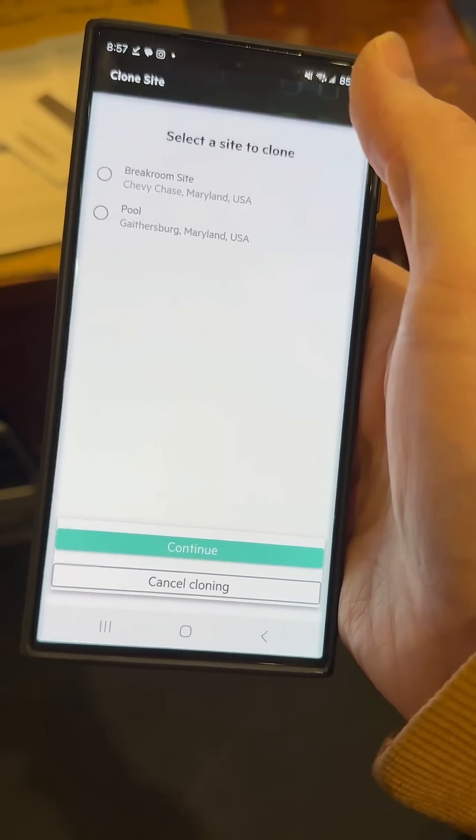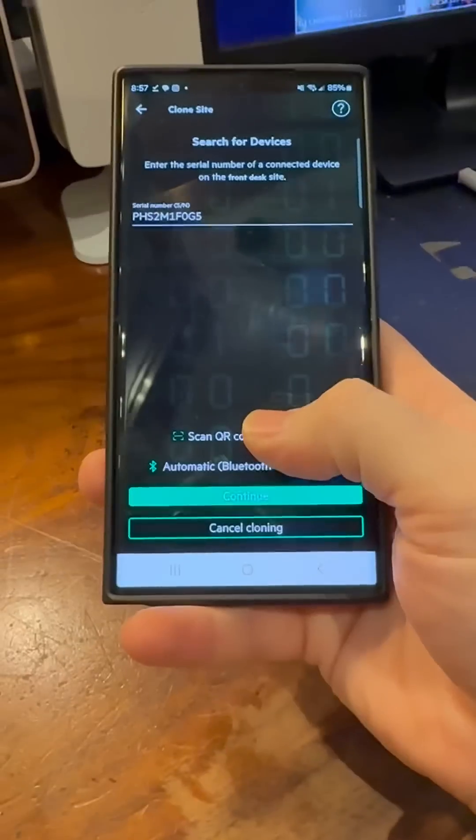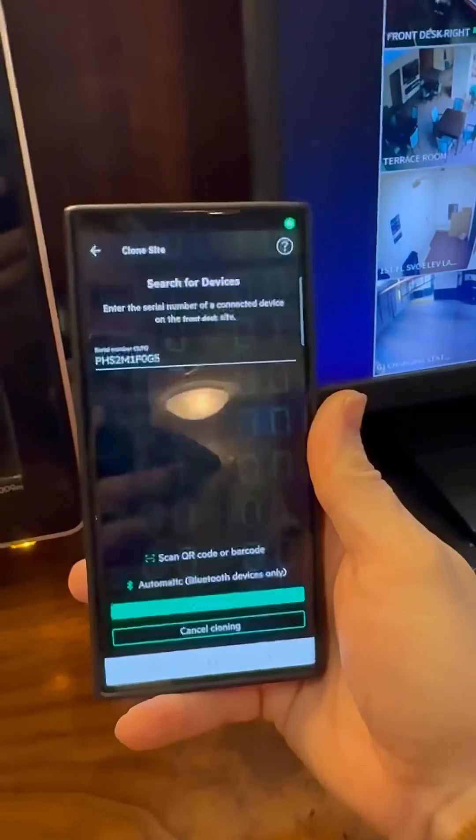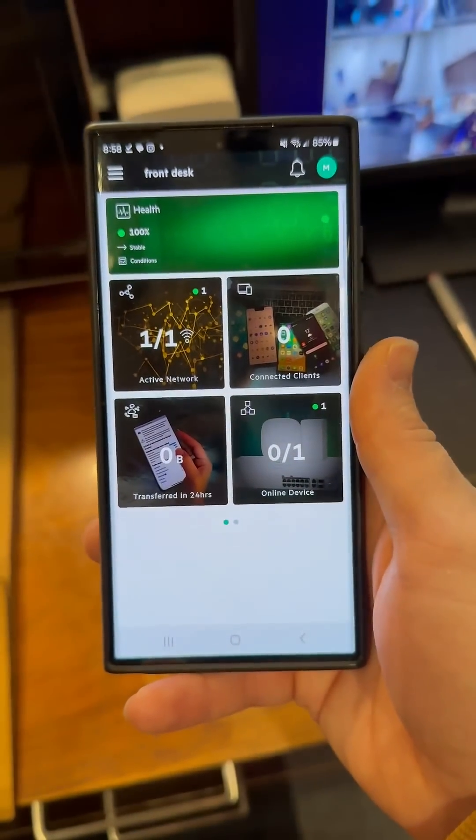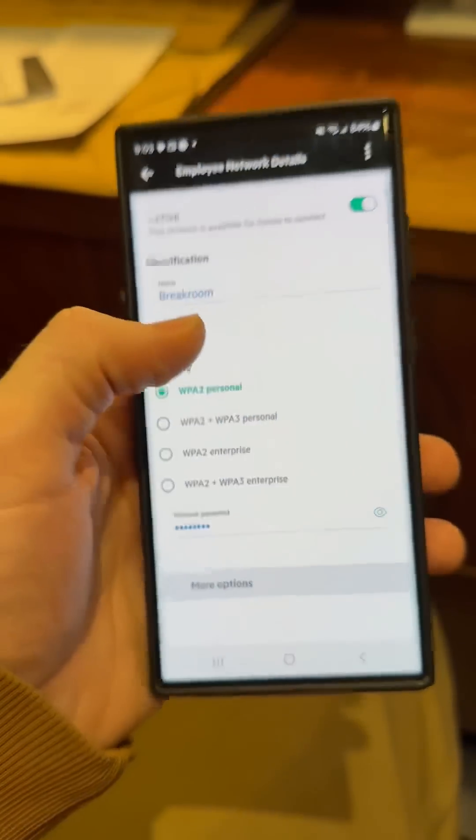Since this device can either be an access point or a router, you need to set it up, but you can do everything from your phone, which makes it extremely easy for beginners like me.